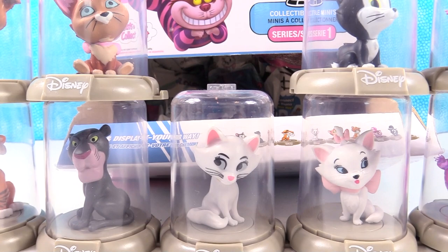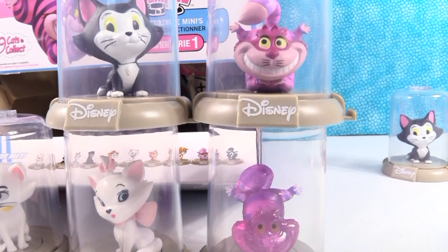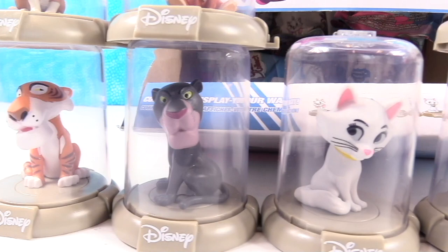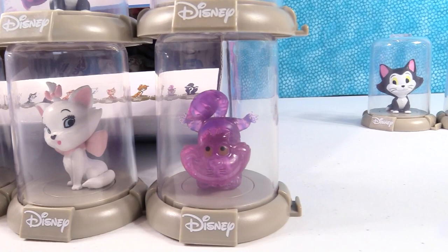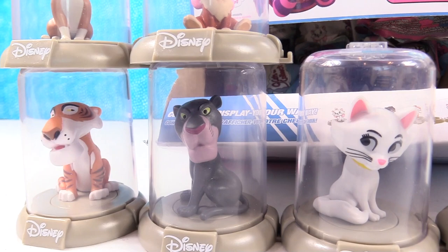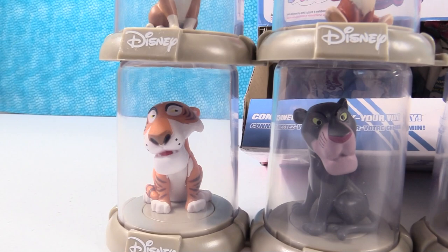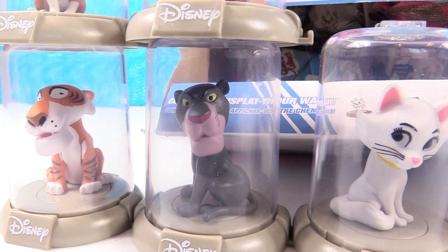Thank you one more time to Zag Toys for sending these awesome Disney Domes to us — I love the cats. Now we need Series 2. It's that time of the video where we have to pick favorites. I'm going with Bagheera — you took my pick! Bagheera is awesome; I love the figure, and then your voice just threw it over the top. So I've got to pick Shere Khan as my favorite. Both Jungle Book kitties get the vote from us. Who would be your favorite? Leave a comment down below. And if you enjoyed the video, leave it a paw up — see what I did there? I made a pun.